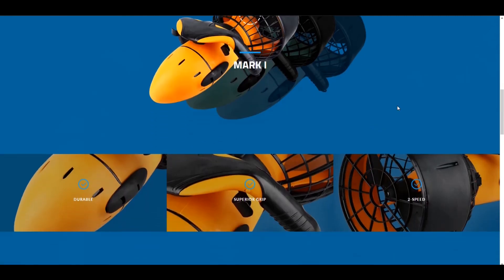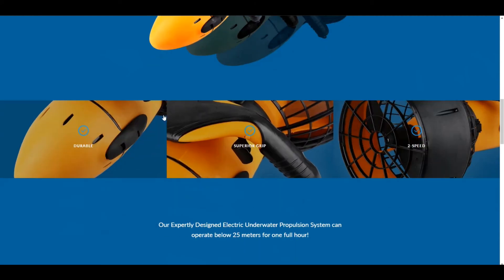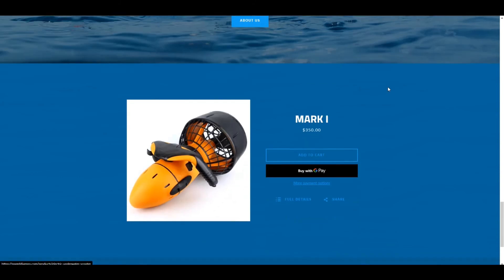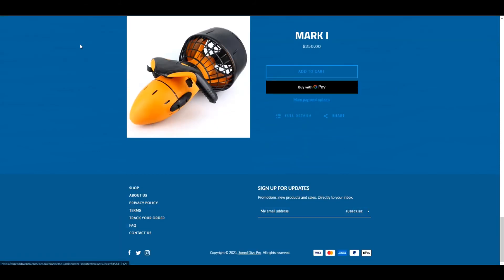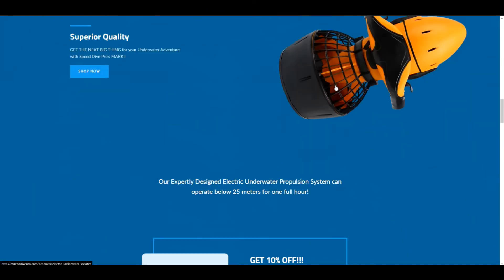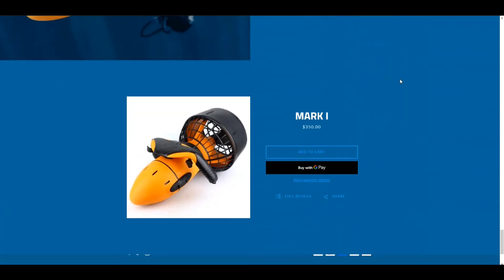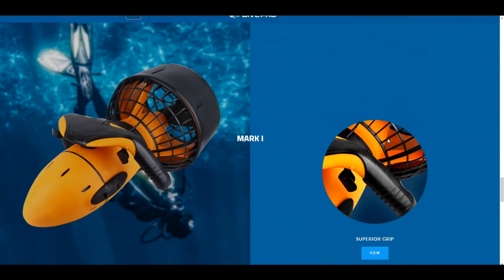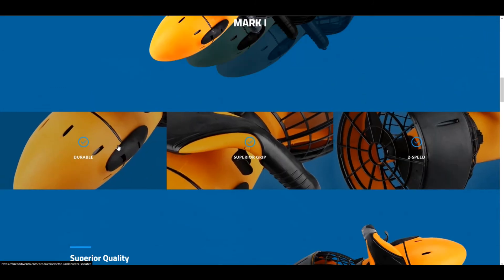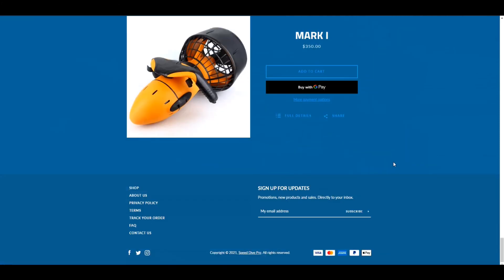I've removed a lot of the extra content from the home page. We've got an image, you can check out the different options, it goes directly to 10% off, a couple of images, and then you can buy it at the end. See how much shorter that is versus your original web page where there's a lot of scrolling. Features like 'durable' and 'superior grip' are already outlined here, and it requires much less scrolling. It just tightens things up and makes it less of a hassle.